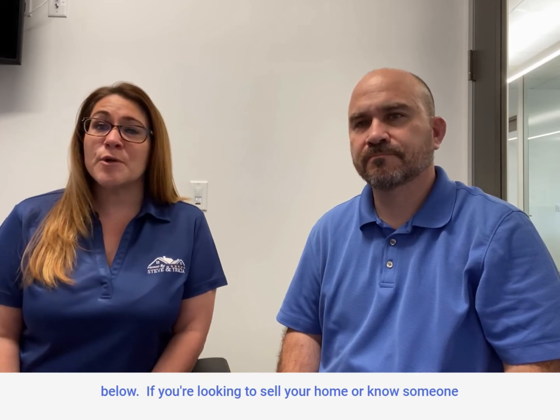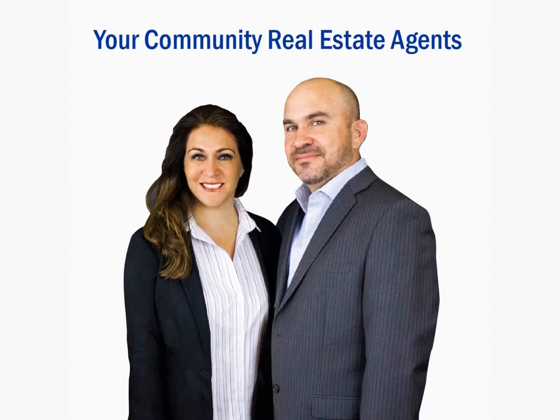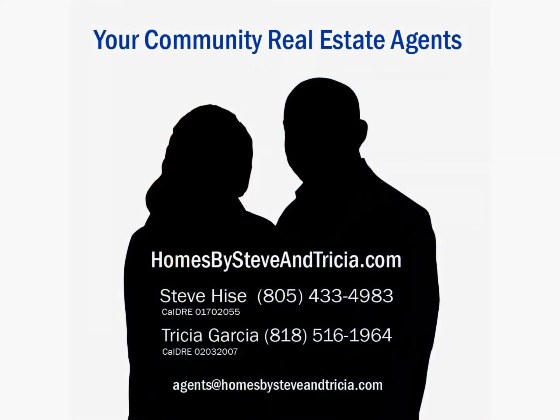If you're looking to sell your home or know someone who is, just give us a call at the number also listed below. Thank you for watching this video. Who do you know that needs to buy or sell a home? If you have any referrals, please send them our way — any and all referrals are always very much appreciated. We're committed to giving you the best service, representation, and results you'll ever experience from any real estate professional. Who you work with matters.